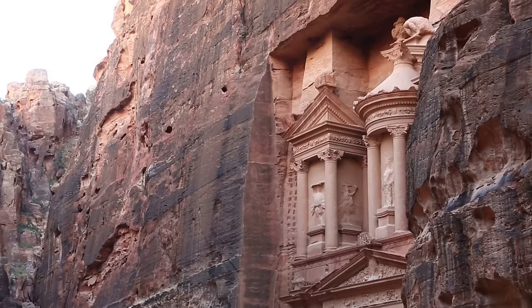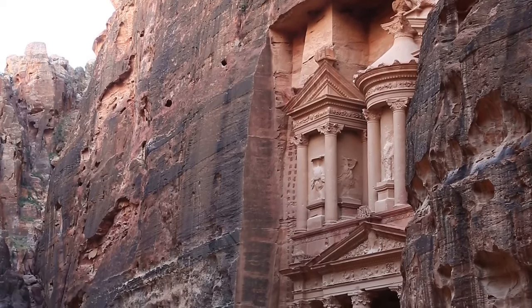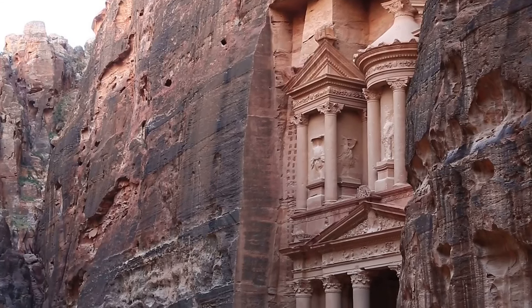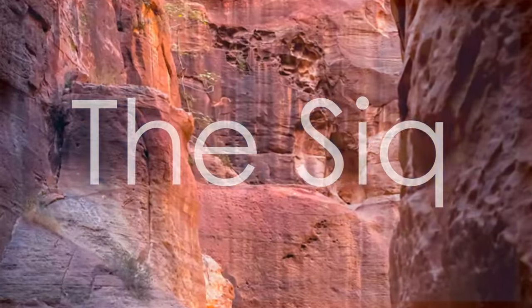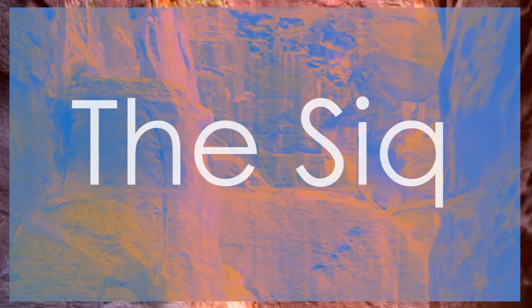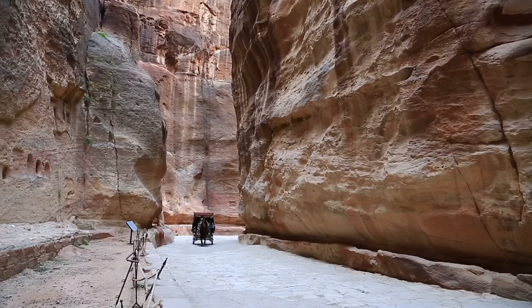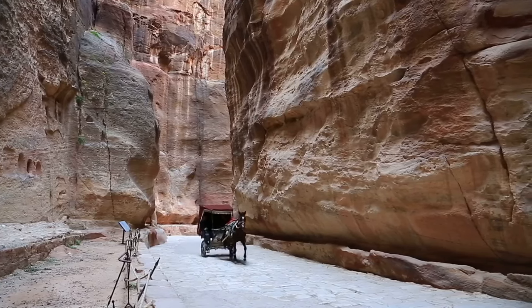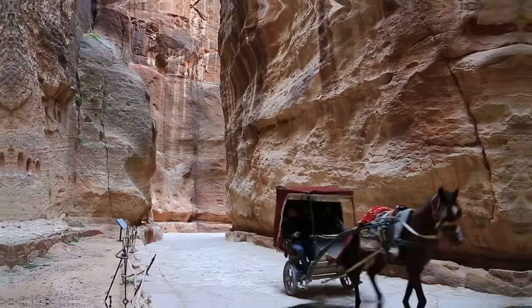The Nabataeans were masters of water engineering. They built an intricate system of dams, channels, and cisterns to collect and distribute water in the arid desert environment. The only entrance to Petra is through a narrow gorge called the Siq, which is about 1.2 kilometers or 0.75 miles long and flanked by towering cliffs.